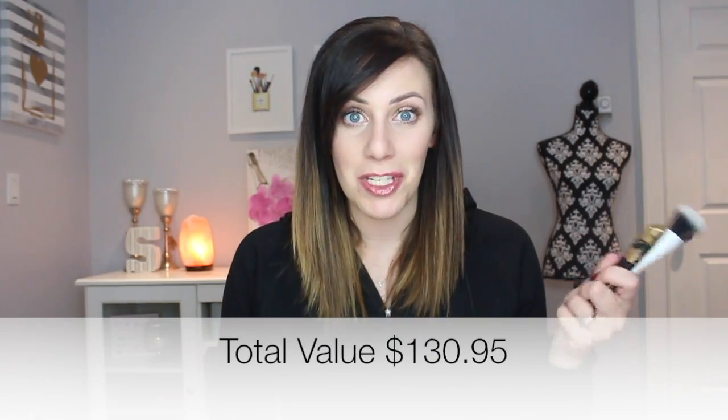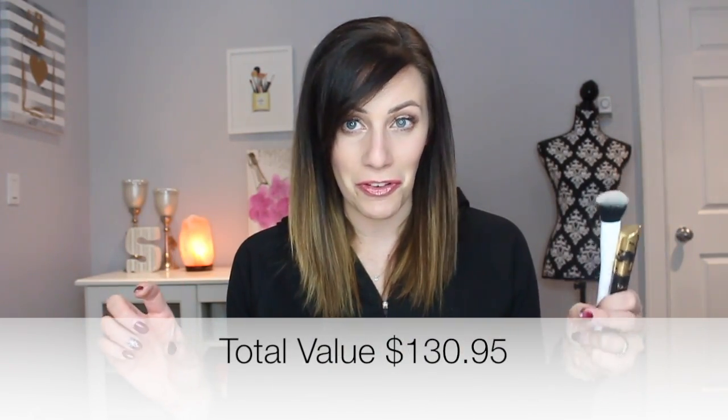That was another great box from BoxyCharm! I'm really excited to see what they do in 2018 because things just keep getting bigger and better. The products I'm most excited to try are the lip product, the mascara, the brush, and the bronzer — so almost all of them. The blushes look okay; they didn't wow me on first impression, but I'll still give them a shot.